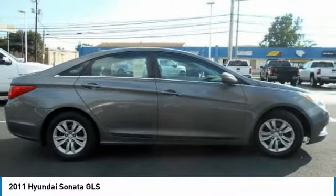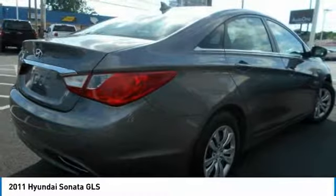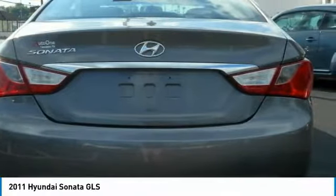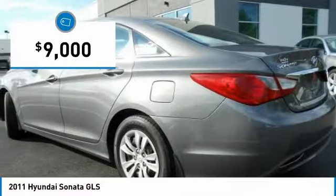Don't forget the exterior corrosion protection — a 14-step roto dip system that provides unmatched protection for your Sonata, and is priced below $10,000.